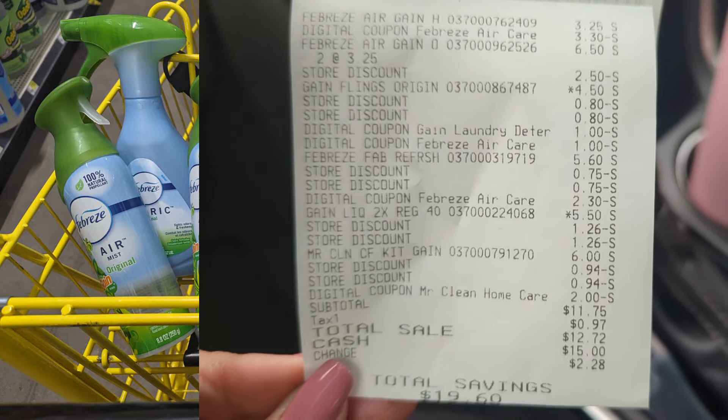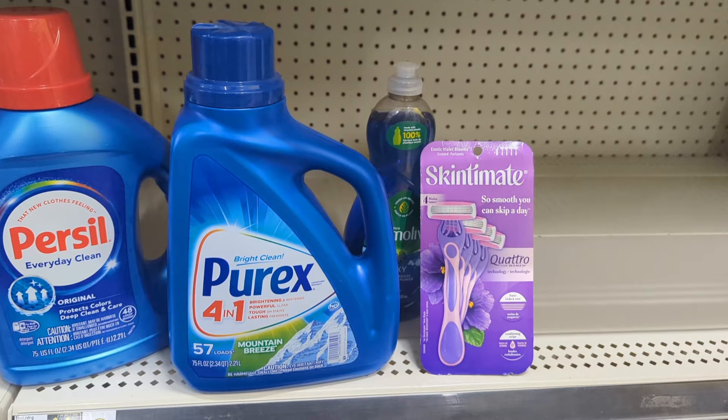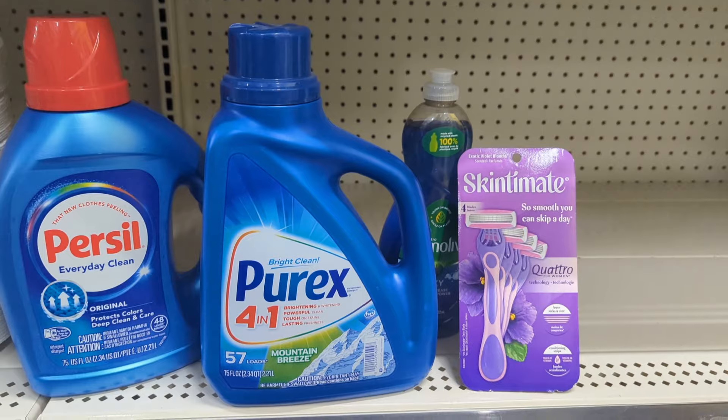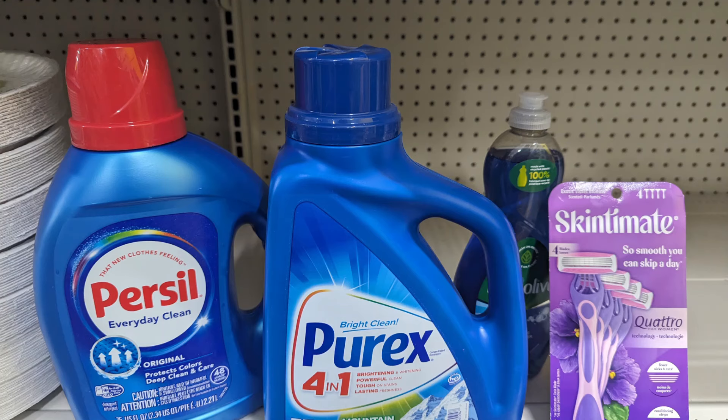Now let's take a look at the next deal. The Purex and the Purcell are part of the save $5 when you spend $15, plus my $5 off of $25 as well. I'm safely at $25 and some change. I'm going to go to the register and then I'll come back and share my receipt.